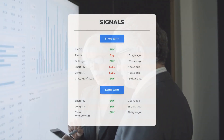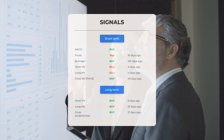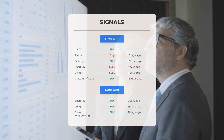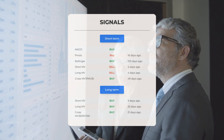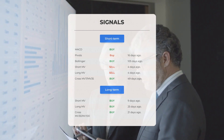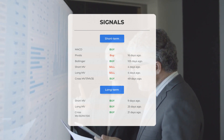Looking at key technical indicators: the MACD is showing a powerful buy signal. The pivots gave a buy signal 16 days ago, and the Bollinger Bands gave a buy signal 105 days ago. On the downside, both the short-term and long-term moving averages issued sell signals four days ago. However, the relation between the short and long moving averages had a buy signal 49 days ago.